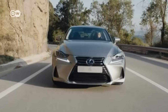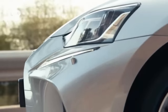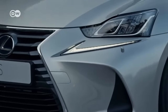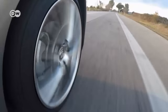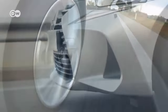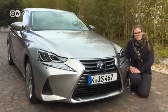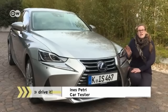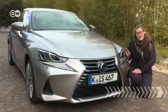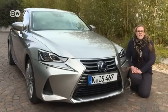Ever since Lexus first rolled out the IS, it's been one of the Toyota Luxury Division's premier models. More than a million units across three generations have been sold globally in 17 years. This Lexus was developed especially for the European market, and now it's been given a makeover. Car tester Ines Petry says the IS's facelift changed only a few small details — a touch or two on the exterior, a new concept for the switches, and a new safety package.